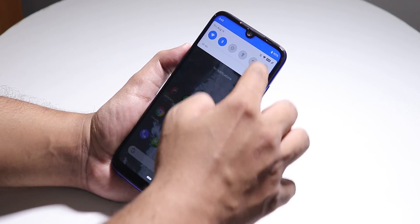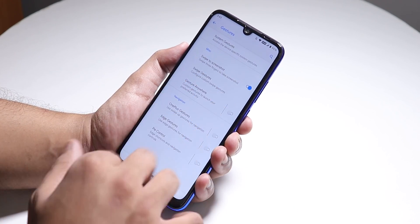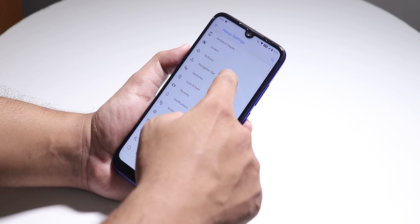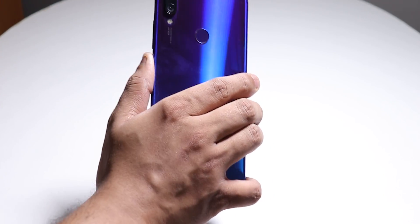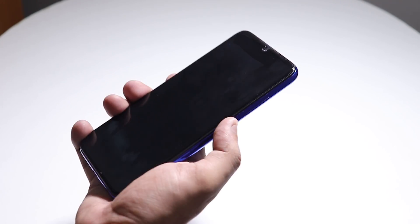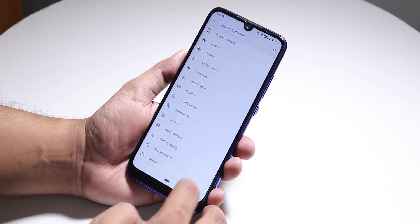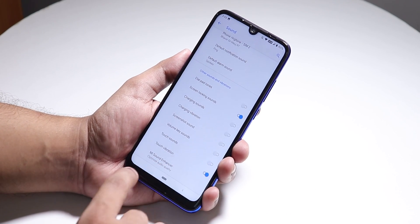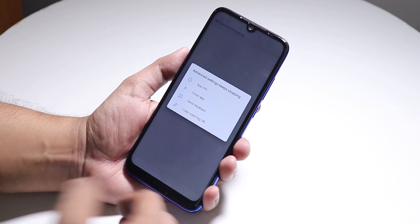In Settings > Havoc Settings > Gestures, you have swipe to take screenshot and it works super fine. What doesn't work: in Buttons > Screen Off > Power Button Torch, the long press power button torch toggle simply does not work — it was not working in the last build either. Still broken in this one.